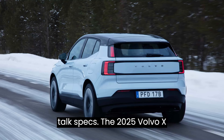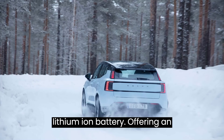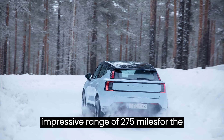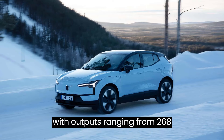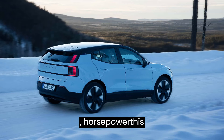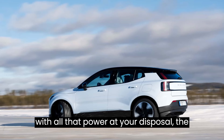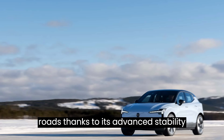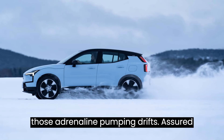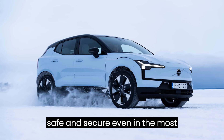Now, let's talk specs. The 2025 Volvo EX30 comes equipped with a 64-kilowatt-hour lithium-ion battery, offering an impressive range of 275 miles for the rear-wheel drive variant and 265 miles for the all-wheel drive model. With outputs ranging from 268 hp to a whopping 422 hp, this crossover is no slouch in the performance department. Even with all that power, the EX30 remains composed and stable on icy roads, thanks to its advanced stability control systems, prioritizing your safety even in the most challenging conditions.